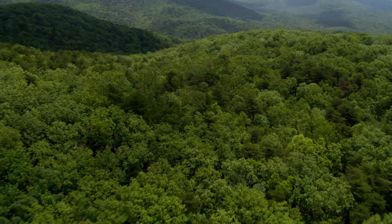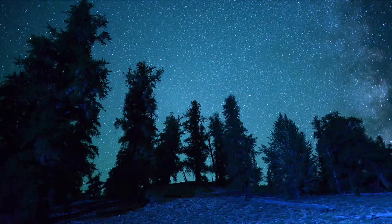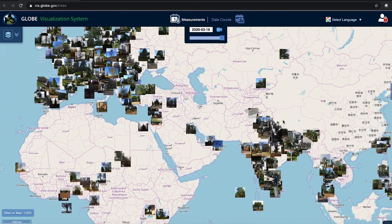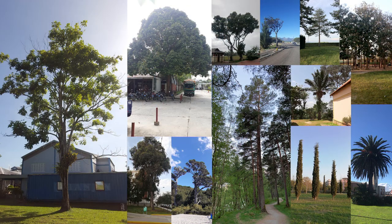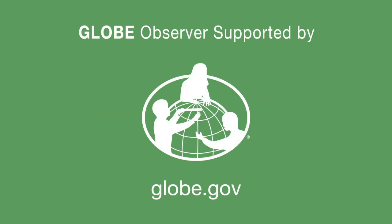These are all important factors in conservation, resource management, and monitoring the climate. By using only a smartphone and the GLOBE Observer app, citizen scientists and students are helping create a global inventory of tree height available for everyone to use. You can collect your own tree height data by downloading and using the GLOBE Observer app.